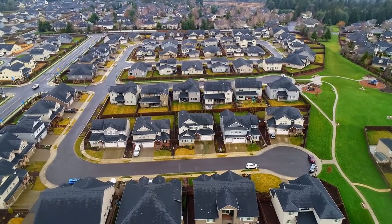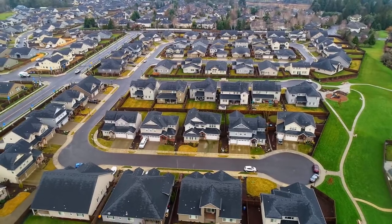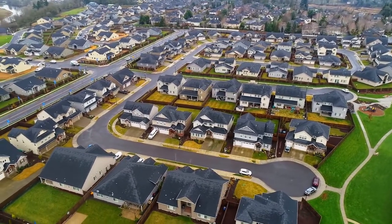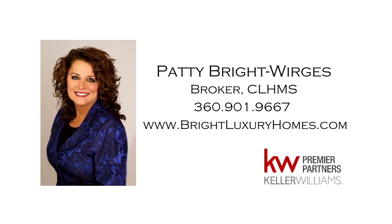A beautiful, thoughtfully designed home on a quiet cul-de-sac — it's all here, ready for you to call home. For more information or to schedule your own personal tour, please contact Patty Bright-Worges at 360-901-9667.